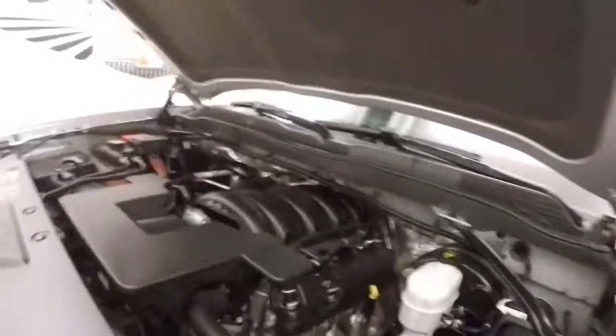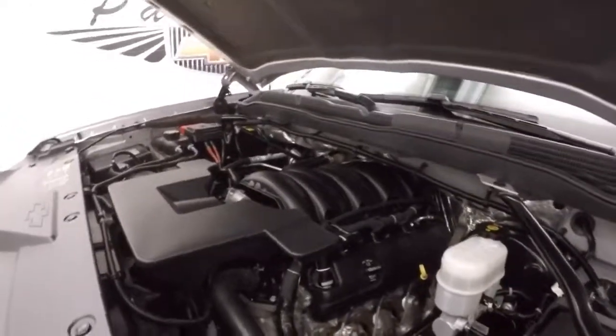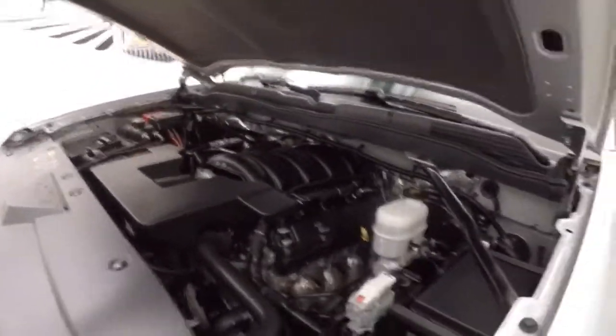Under the hood it's a 5.3 liter V8 — nice and strong, nice and quiet, tons of power. Ready to get you through anything or haul anything.